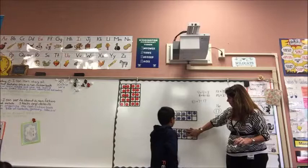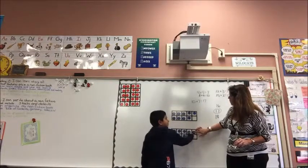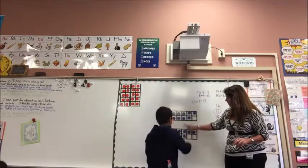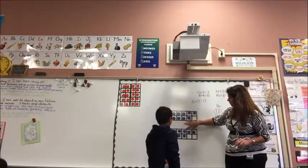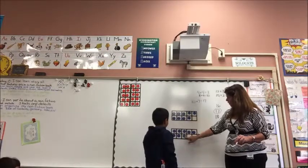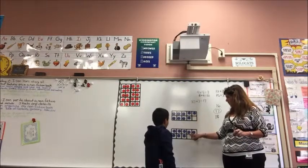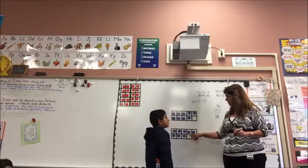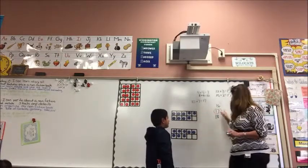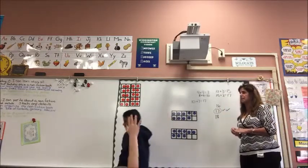And you got how many? 12. Then 3 more. So we have 2 people now that have an answer of 17. Team, thank you. You can have a seat. Clip up for me.